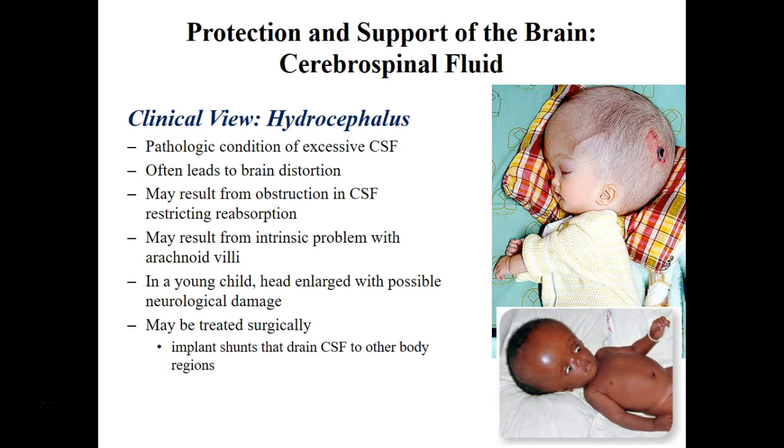One disorder associated with your ventricles is called hydrocephalus. Hydrocephalus is a disorder in which you have too much CSF. When you have so much CSF on a newborn or an infant, this can cause swelling of the entire head, because the bones are not attached by those fibrous sutures yet — we still have those soft spots.